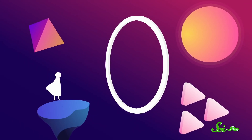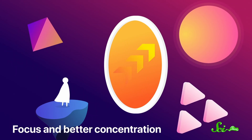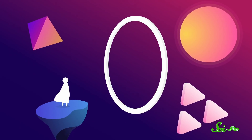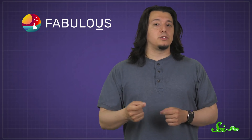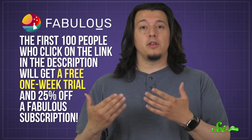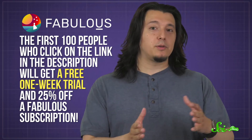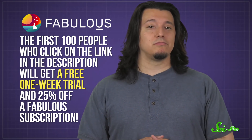Maybe you're looking to form new habits once we're all back out in the world. Fabulous can help you change up your routine. Fabulous is a self-care and habit-forming app with over 20 million users, developed at Duke University, using behavioral research to help support your goals. For example, suppose you want to go for more regular walks — you can tailor the app to your goals and use it to build your ideal personal routine. The first 100 people who click on the link in the description will get a free one-week trial and 25% off a Fabulous subscription. And checking them out helps us too, so thanks!